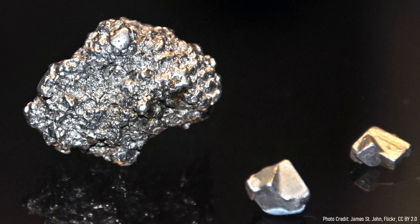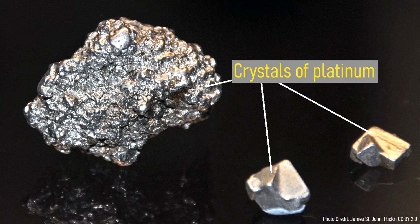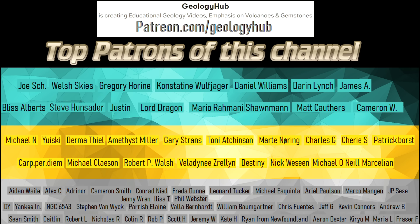I hope that you enjoyed this video! If you would like to request a specific topic, please leave a comment below! Additionally, I would like to thank Matt Cawthers for upgrading his support tier on Patreon, thus supporting this channel!